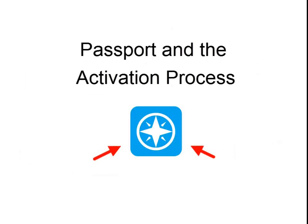Just look for the blue compass rose when searching for Passport videos. This video demonstrates the entire activation process from the moment you receive an activation email from your local station right up through browsing for Passport videos on pbs.org.